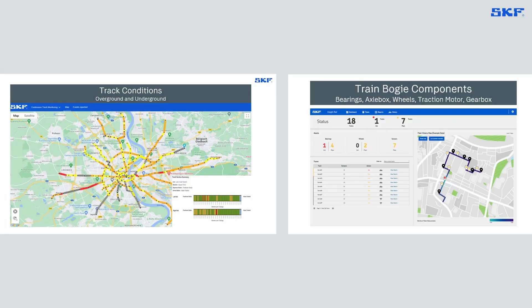And here we can see an example of track and train bogie components dashboards. The MX Rail helps in predicting damages before they lead to severe rail system failures, and this is key to avoid costly but also dangerous service disruptions. But this also helps in scheduling track and train maintenance when needed, as a function of the components' conditions.